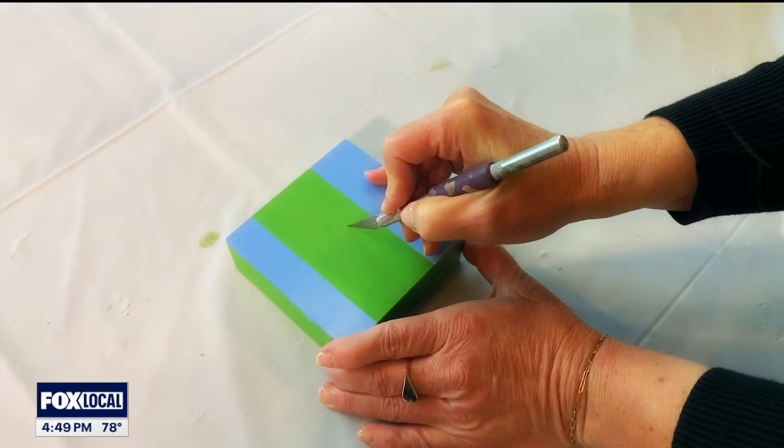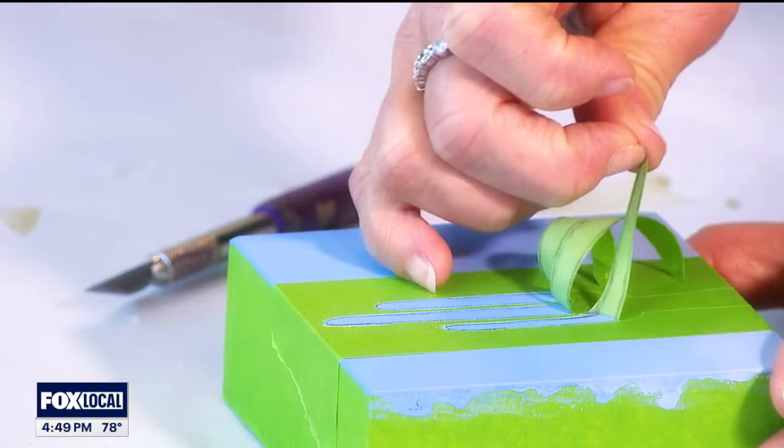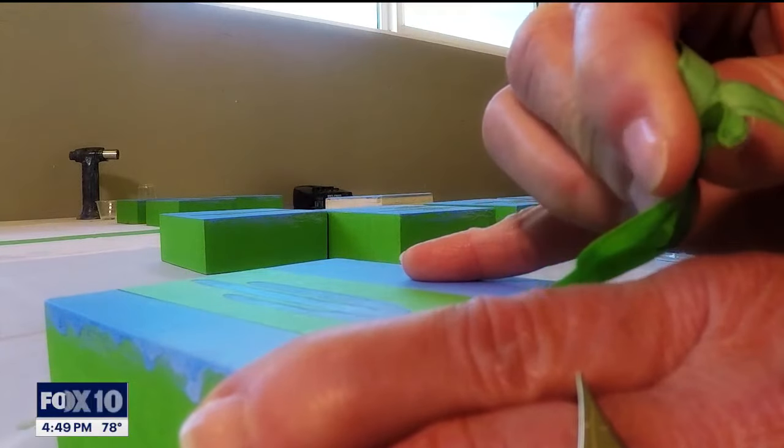There's a lot of taping, a lot of cutting with razor blades, which is why I work on wood and not canvas. And it's kind of a form of meditation for me — I really enjoy it.